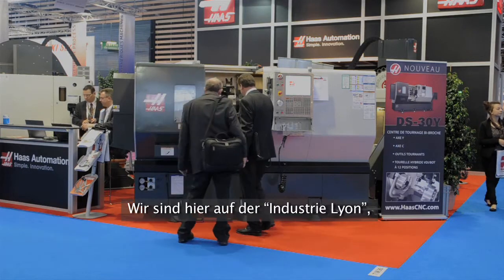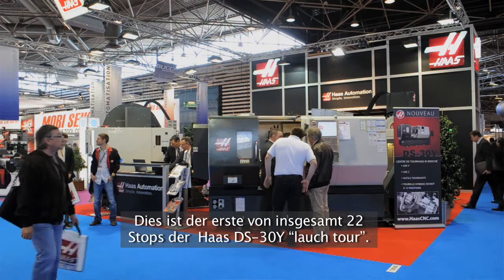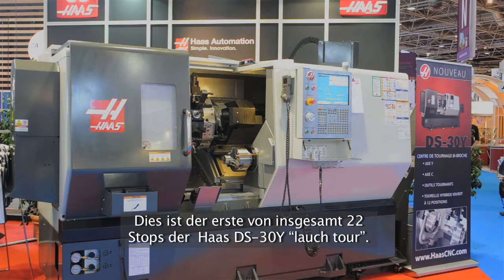We are here at Industrie Lyon, which is a very important show for us. It's not the first time we are participating, but this year is very special because it's coinciding with our kick-off for a new model in the range of the lathes for Haas. It is the first stop out of 22 that we will do with the Haas DS30Y.